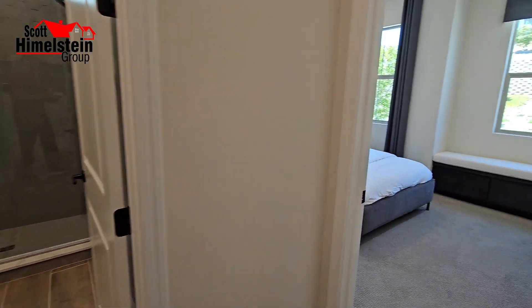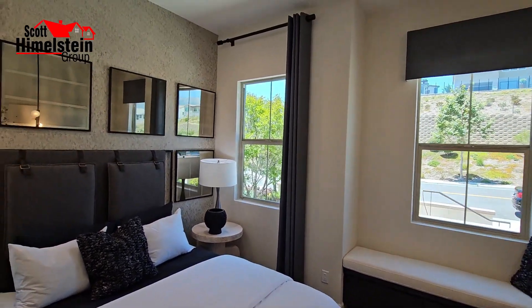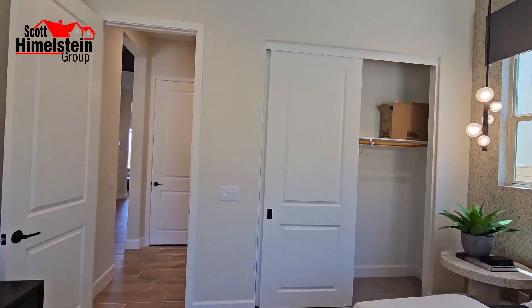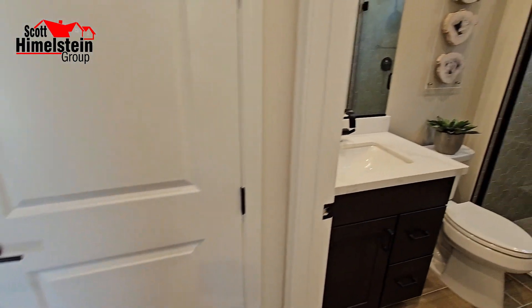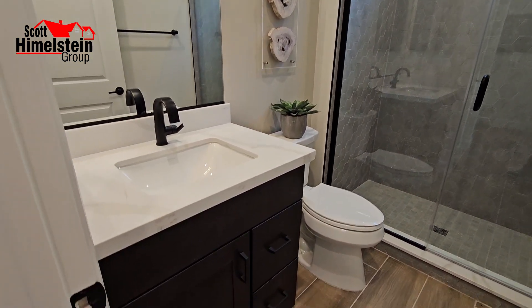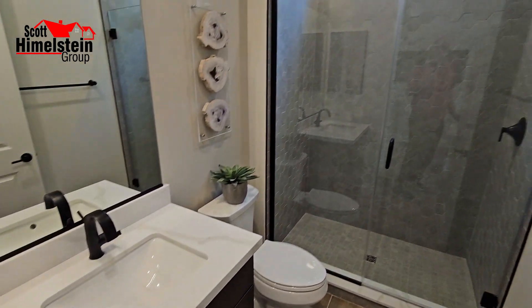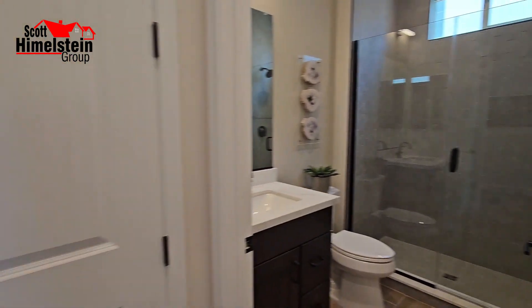As you enter the home, you have your first bedroom downstairs with high ceilings and recessed lighting. They have a custom wallpaper on the west wall and standard carpet flooring. Down here you'll see the luxury vinyl plank, which runs through a majority of the house. This bathroom serves the downstairs bedroom as well as guests, featuring a quartz countertop vanity and custom hexagonal tile in the shower going all the way from top to bottom.